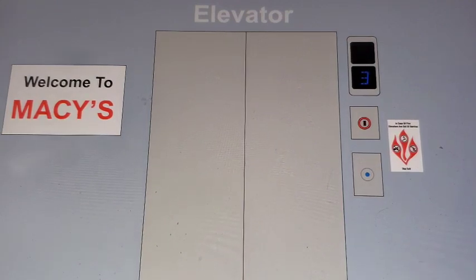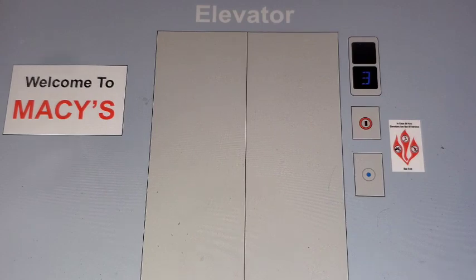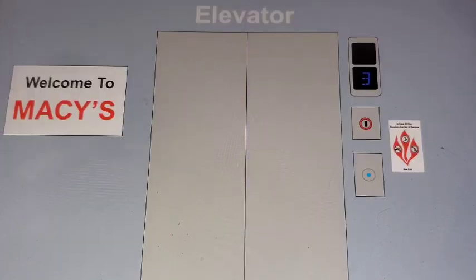This is the elevator at Macy's Colony Creek Mall in Sandy City. It's an old Beacon modernized by Otis in 2018. Here it comes. Here it is.